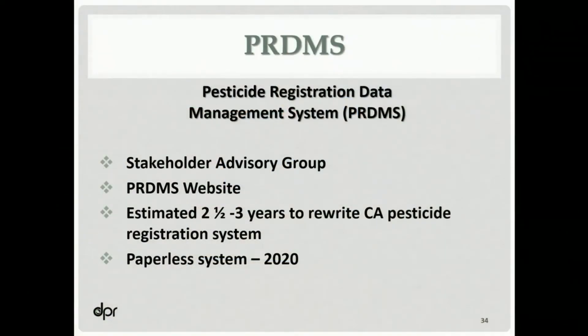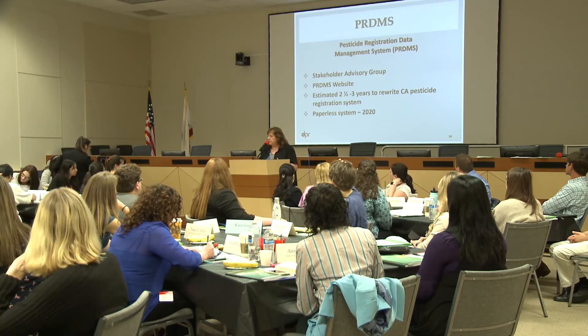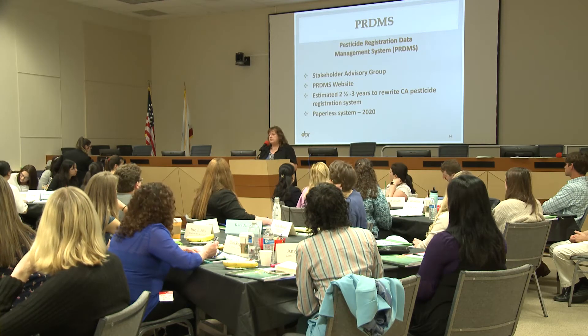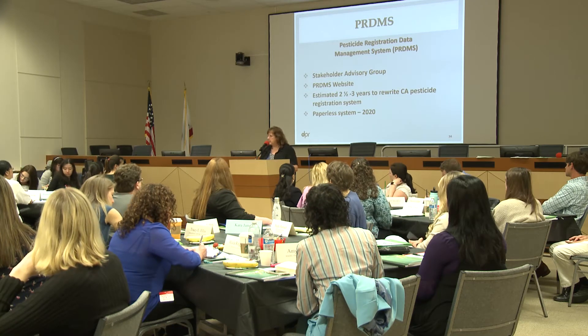We've created a stakeholder advisory group — a small group of registrants that are both large and small — and we also have several agents, since they're a huge component of the groups that submit applications to us. We meet with them regularly, provide updates on where we are, and get their input on our decisions. Represented on that group are CSPA, WPHA, and BPIA — three of the biggest registrant organizations — and we've asked them to reach out to you when we give them information.